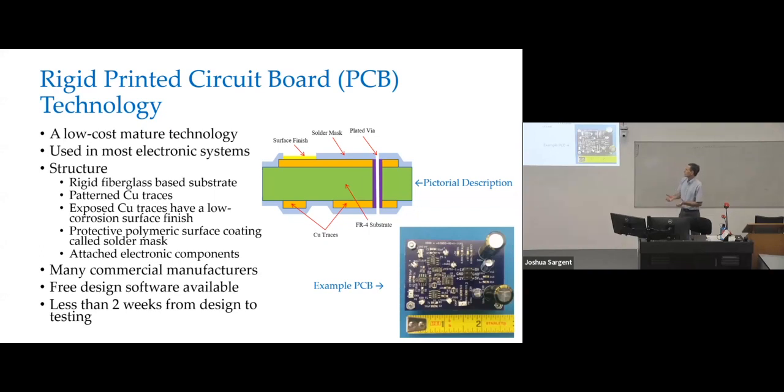As we all know, printed circuit board technology is a very low cost, mature technology. It's been around for many, many decades and is used in most electronic systems now. The structure — I've got a diagram here — you basically have a rigid substrate that, for rigid ones, is an electrical grade fiberglass called E-glass. On top and below it, and even inside of it for multi-layer ones, you've got patterns of traces.